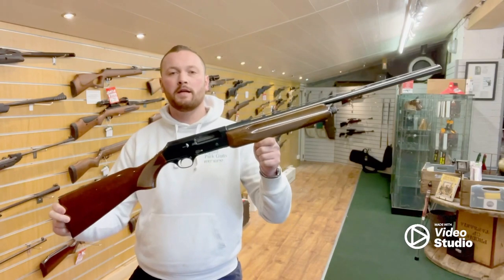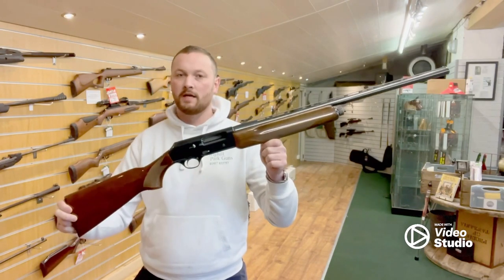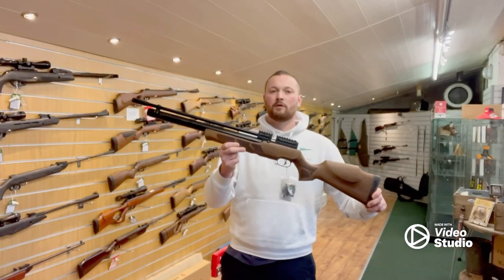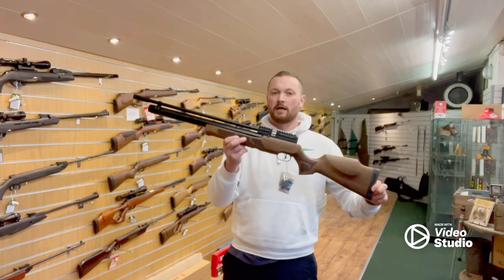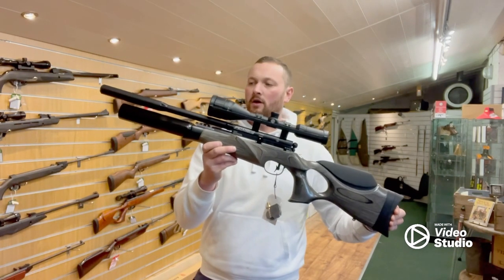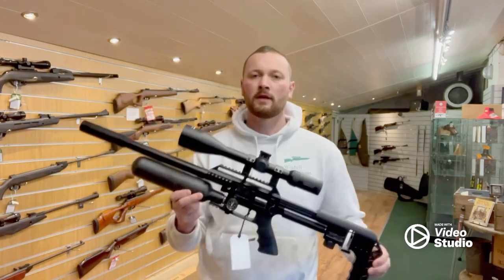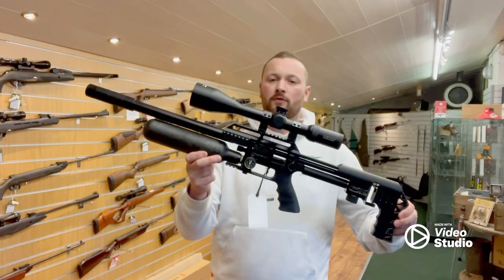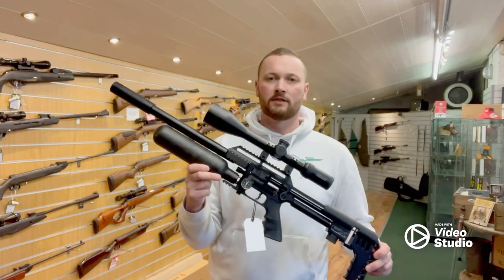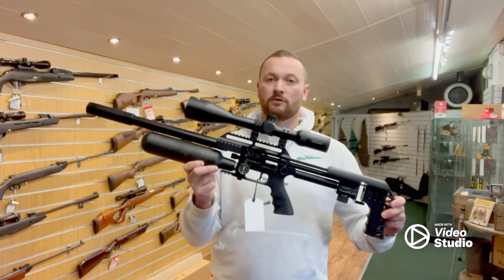Pre-owned Browning V8T Semi Auto, I have this on at 395 — anyone that wants this, 250. Krell Puncture Walnut in 177, was 399, now 300 quid. VSA R10 Thumbhole in 2.2, was 1305, now 1200. FX Impact M3 in 177, with Konus Absolute 5-40x56 scope, was 2500 — you can have this at 2250.